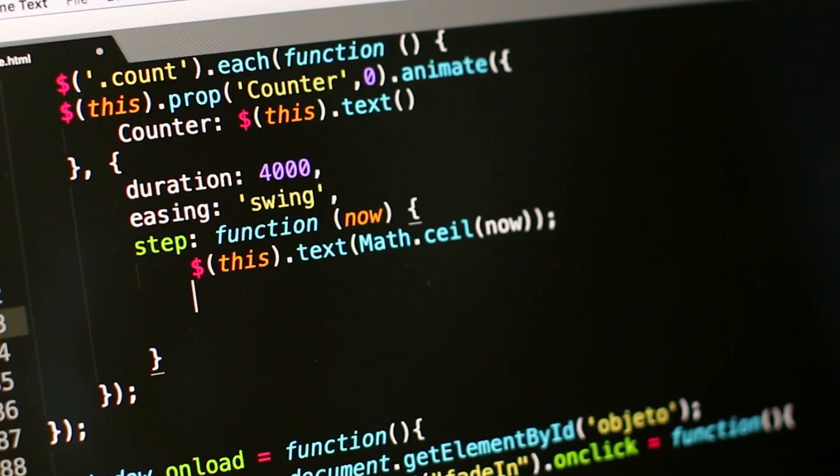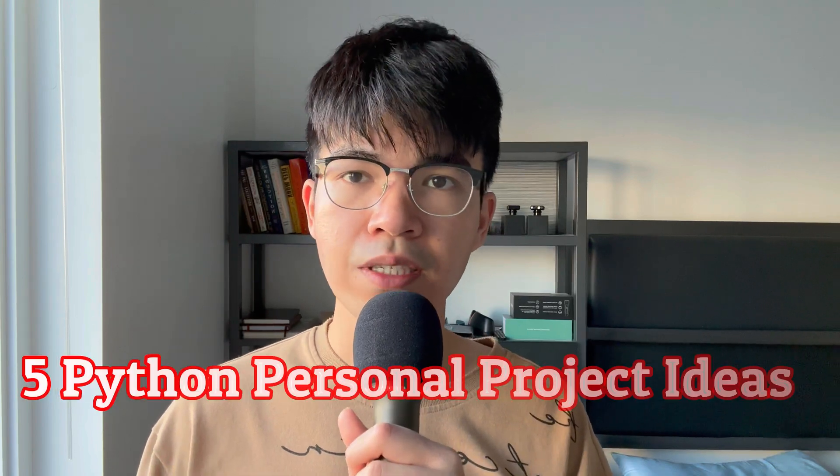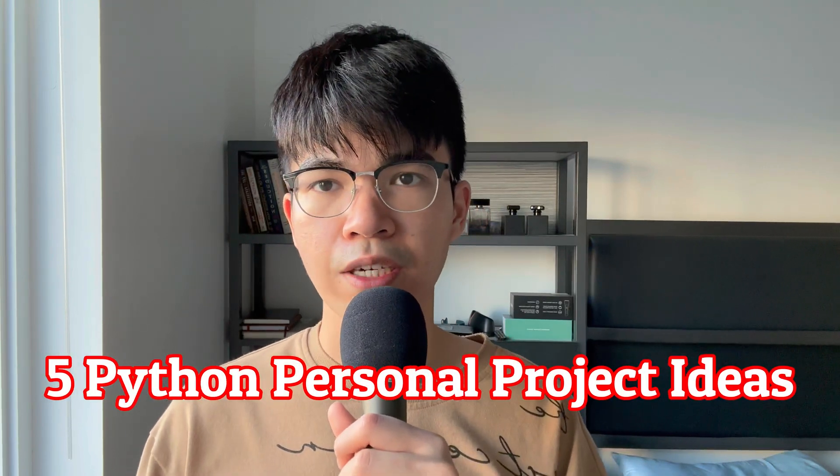Hello and welcome. If you are looking for a software engineer position, you probably have known the importance of building projects. Having the right projects on your resume will put you ahead of other candidates and you will have a very high chance to land the $100,000 software engineer job. In this video, I'm going to share with you five options for your Python personal projects.